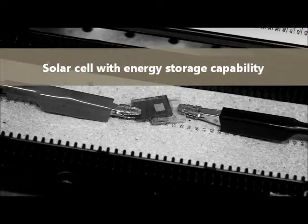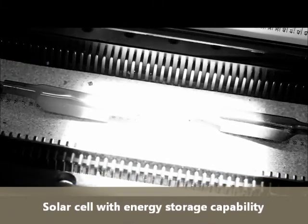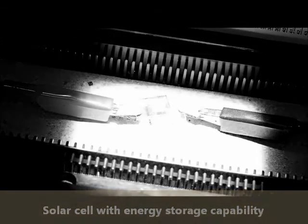The power supply of the tunable lens is realized by solar energy. We have developed a dye-sensitized solar cell with both solar energy conversion and energy storage functions to provide power to our tunable lenses at any time.